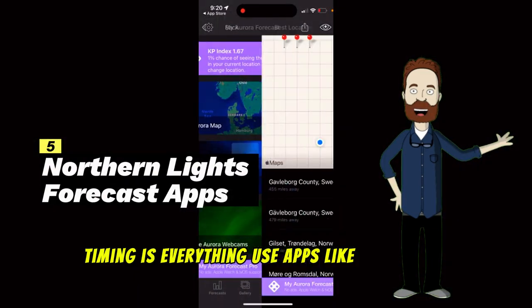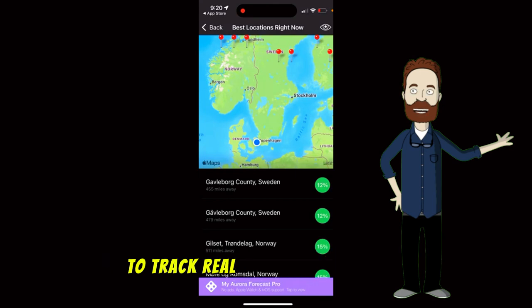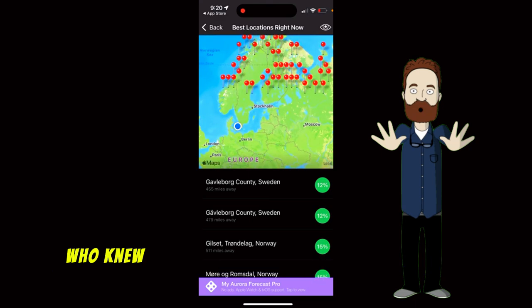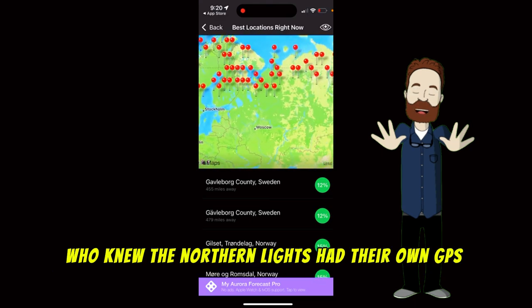Timing is everything. Use apps like My Aurora Forecast to track real-time Aurora activity, so you're always in the right place at the right time. Who knew the Northern Lights had their own GPS?